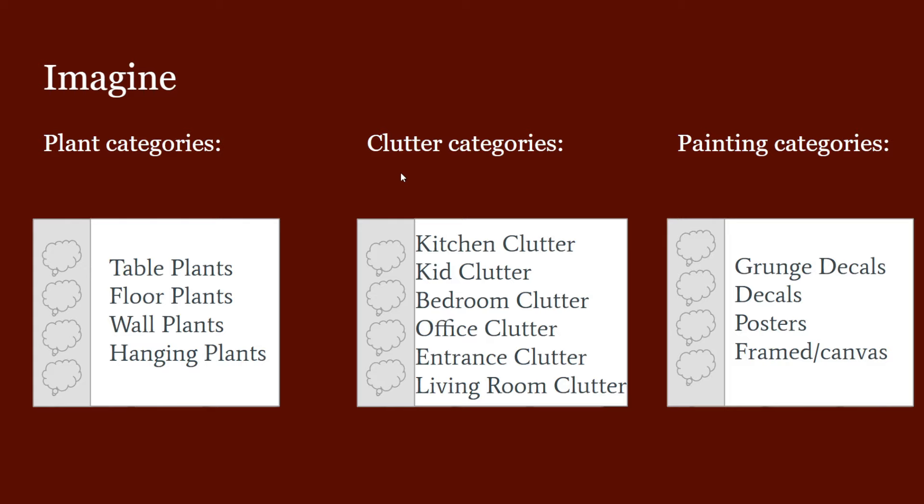Then we have our clutter category, which I feel like is a must. So we could have kitchen clutter, kid clutter, bedroom clutter, office clutter, entrance clutter, living room clutter, and so on. For example, there are plates from Snowy Escape, Horse Ranch, and Home Chef Hustle that could be in the kitchen clutter section, and in the kid clutter section there are things from Parenthood and Growing Together.